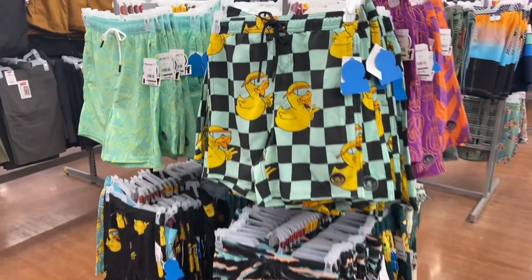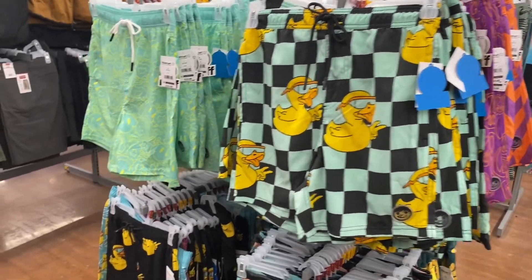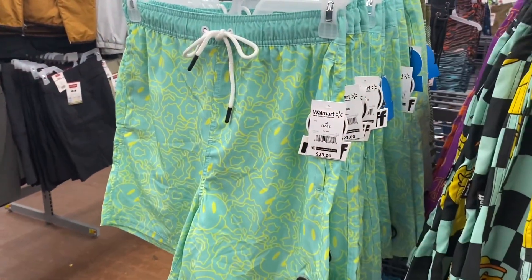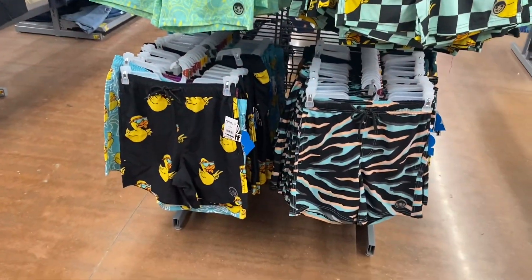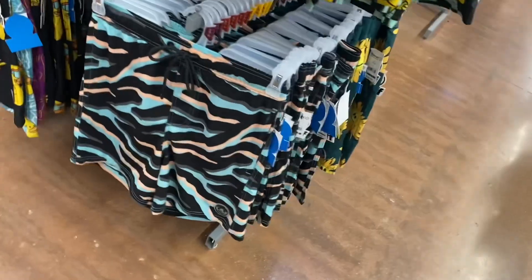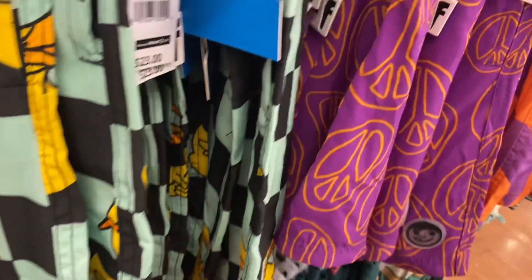This is like the last of the swimsuits and then I'm going to show you everyday clothing. No Boundaries has like a duck, this one has smiley faces — these are $23, a little more expensive. Then they have the duck, and I like this zebra/tiger stripes. They have a smiley face with a flower, this peace sign, and this one's cool too.